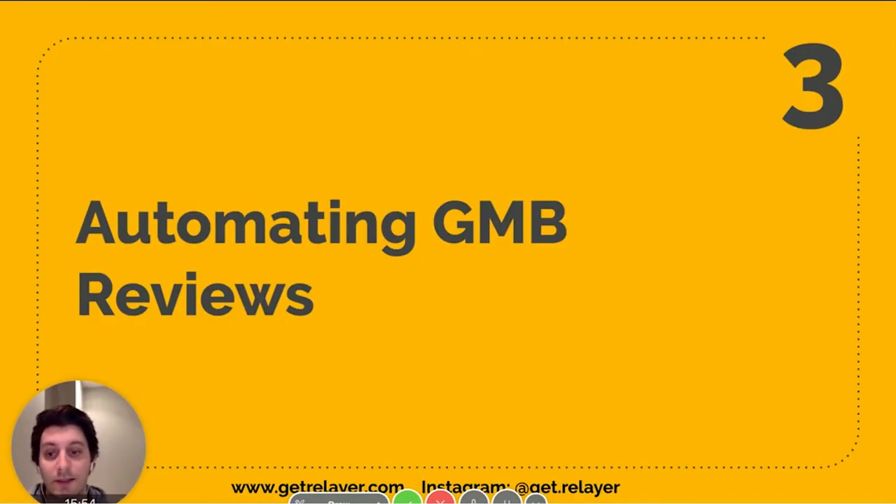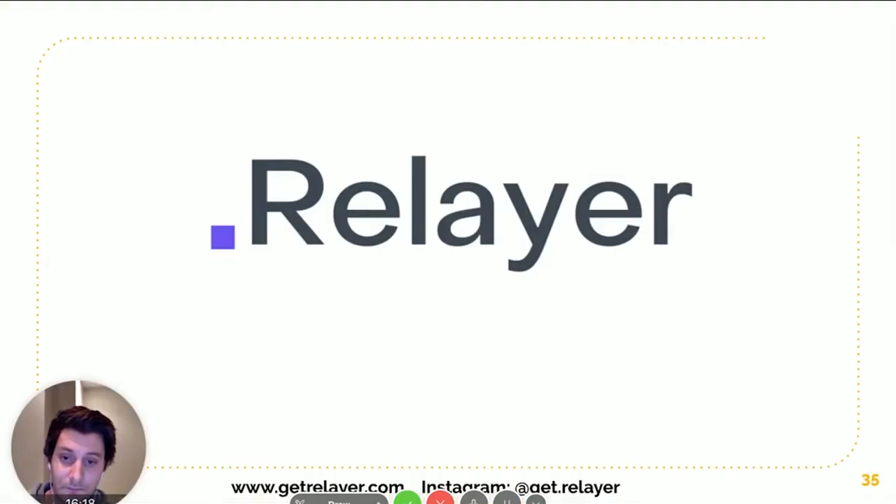Getting reviews is time-intensive and happy customers don't really want to leave them — which is ironic. It's always the unhappy customers who have a bone to grind and will spend time making your life miserable. Happy customers are happy with their house cleaning and move on. That's kind of how I developed Relayer — out of 10,000 customers we've had, mostly happy ones, and we have nowhere near 10,000 reviews because people just don't really want to do it.